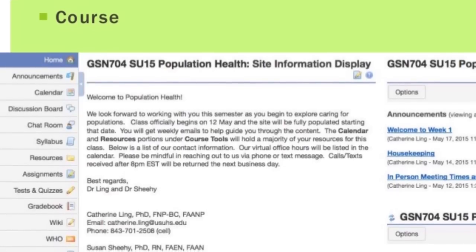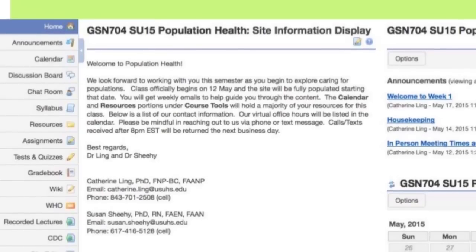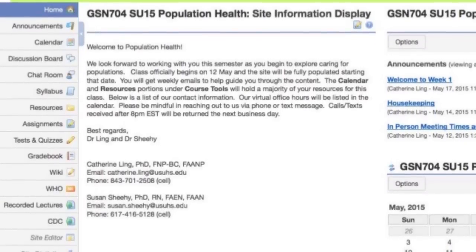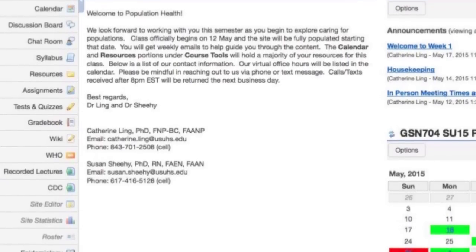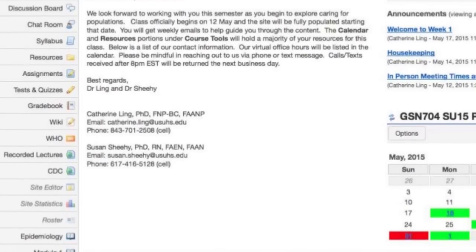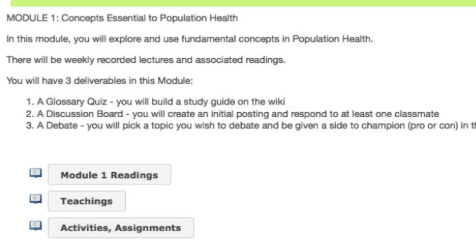We start off each of the modules — and there are four of them — with some basic content, and there are some specific teachings and readings that go along with that. Then we pull the students in to engage from a comprehension perspective, and then we begin to get them to engage more fully and apply it through different scenarios. We have them engaged in group activities such as building a study guide on the wiki, as well as building group responses to scenarios in a fictitious Department of Defense team to work humanitarian missions with a foreign national government, as well as respond to a zombie pandemic.